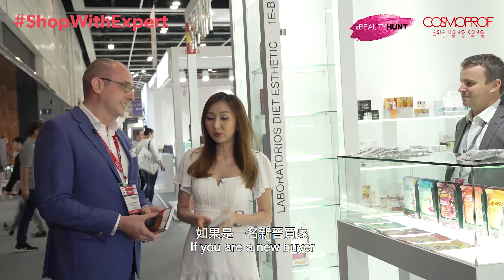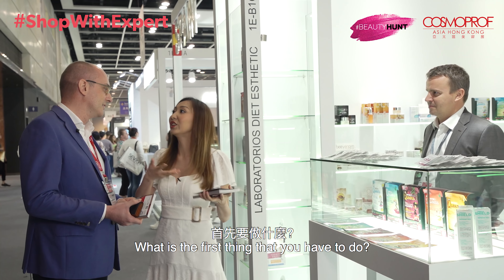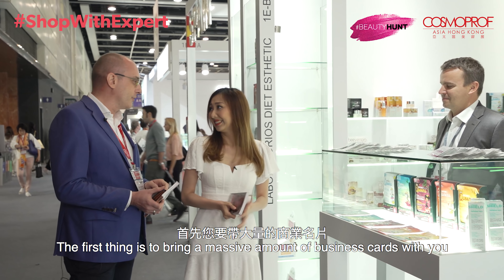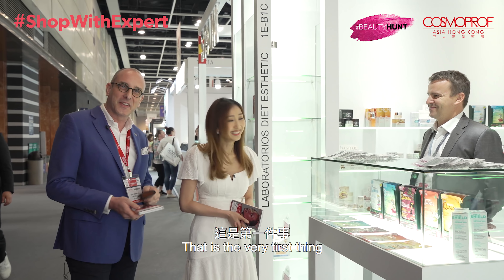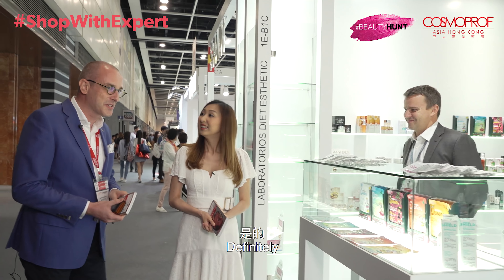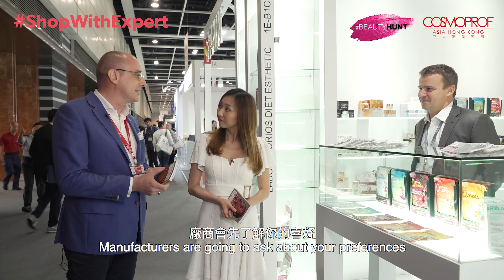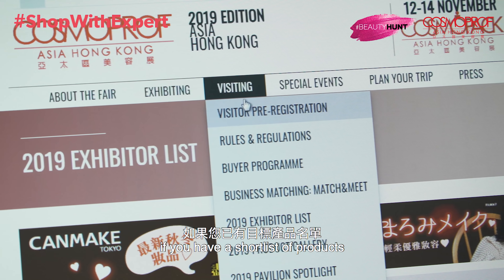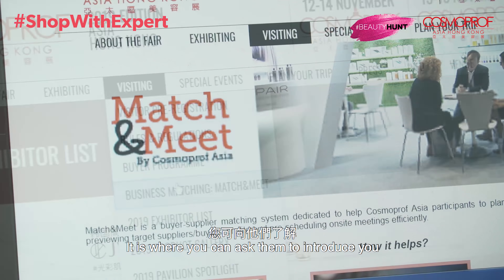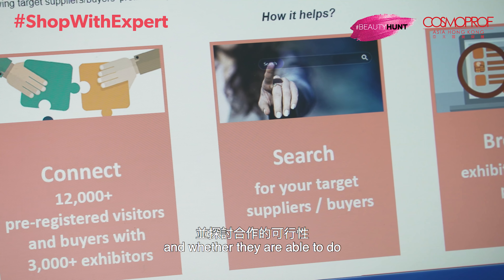If you're a new buyer, once you reach a specific booth, what's the first thing you have to do? The first thing is to bring a massive amount of business cards with you — otherwise you're going to be a little bit lost. And the second thing is, once you start a conversation, manufacturers are going to ask your preference — whether you have a short list of products or if you want them to introduce you to what they're able to do.